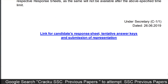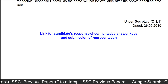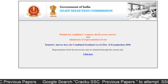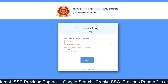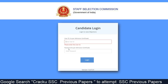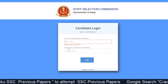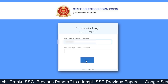Now click on the link to get redirected to the candidates' response sheets and tentative answer keys download or submission of representation page. Please press click here. You will be redirected to a page where candidates enter their user ID and password. After entering those details, click on login to download your answer keys.